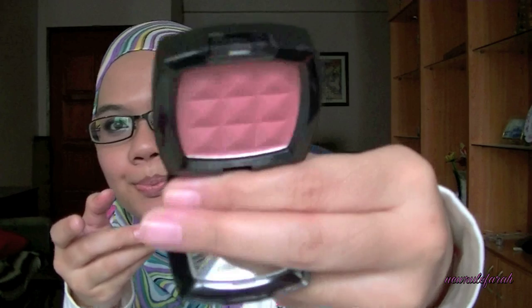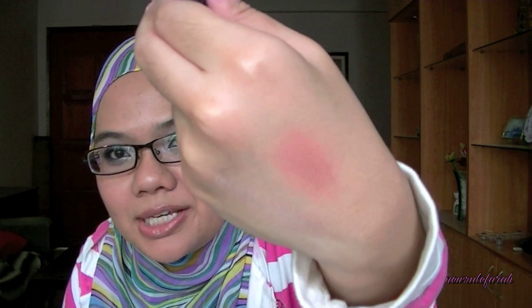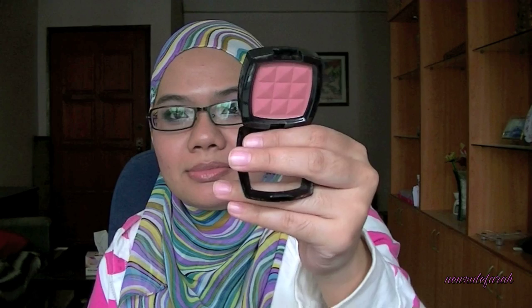The next product is my NYX Mocha blush. It doesn't look much but when you put it on and blend it out, it gives the cheeks just the right amount of blush. I really like this color. It's called Mocha — it doesn't really look like a mocha color but I really like it.